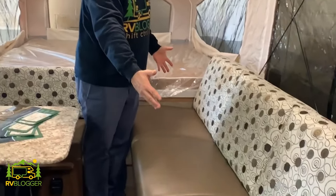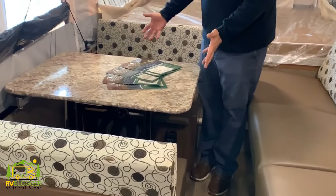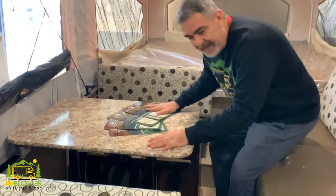On this side of the Coachman Clipper you've got a really nice size couch to lounge on, and then a four-person dinette that converts into a bed. The sofa jackknifes out as well, so this whole area becomes one big giant bed. Then you have another queen-size bed on this pop-out end. You could easily sleep six people in this pop-up camper with a bathroom. We love the Coachman Clipper series.